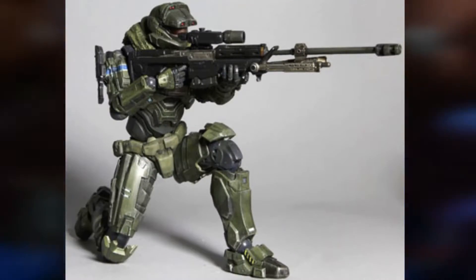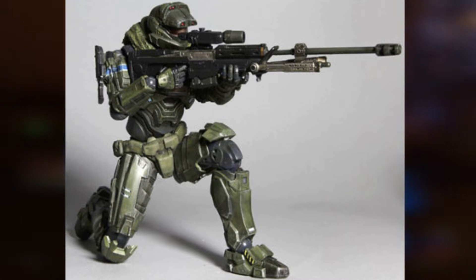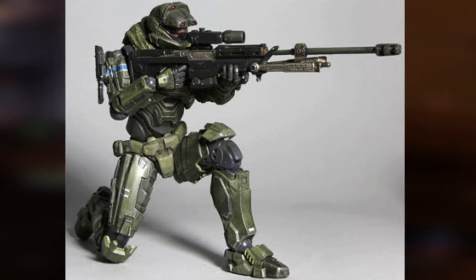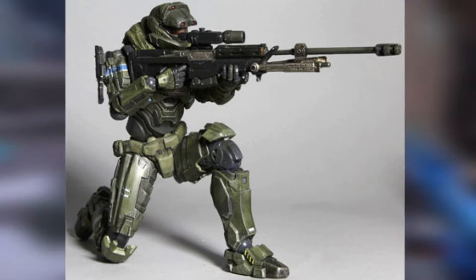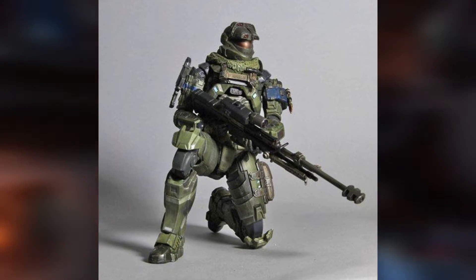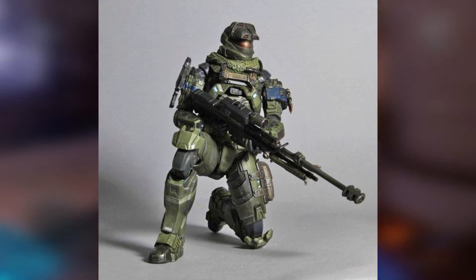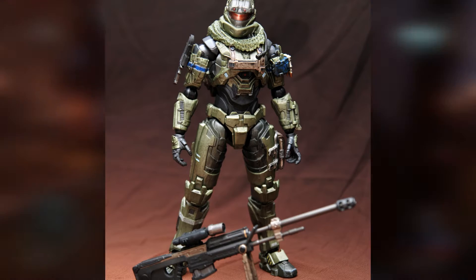At number 7, I have the Halo Reach Jun figure. All the Halo Reach figures are really nice, and this one's no exception. It's very nice, and the sculpt and details on it look great. The awesome design of Jun is also seen really well on this figure. The sniper he comes with looks great and has great detail, and the paint is definitely something that stands out as the visor and weapons also look great. However, he does have the same problem as some of the other Halo Reach figures, where he has kind of unproportional thighs and weird proportions, which is something seen in a lot of the Play Arts figures.